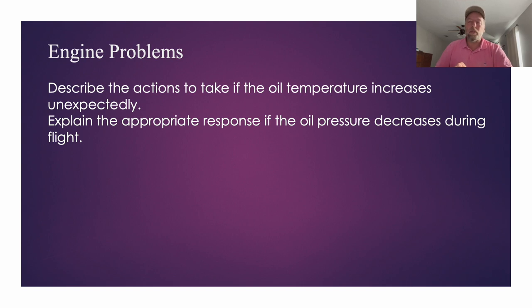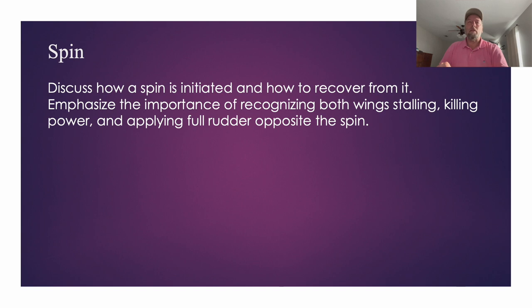Similar questions came up during my stage check as well: what happens if your passenger looks like they're going to throw up, or they're having trouble breathing? The answer: get on the ground, find the nearest airport. I'm not going to troubleshoot oil pressure mid-flight — I don't know what's going on. Get on the ground. Your friend is sick — I'm not a doctor. Don't diagnose them while flying. Get on the ground. Safety is the answer. There was also a question about how a spin happens and how you recover: kill the power and apply full rudder in the opposite direction of the spin.